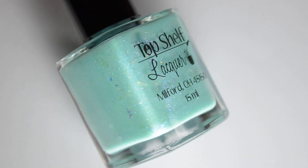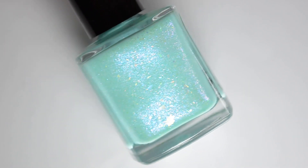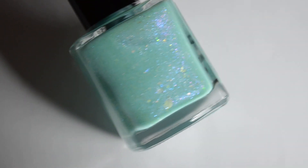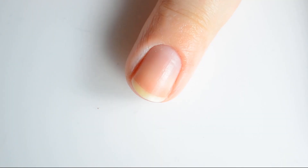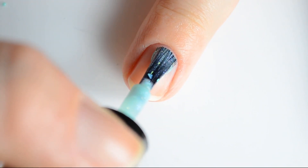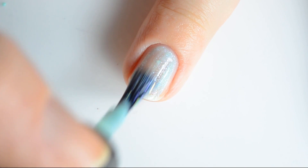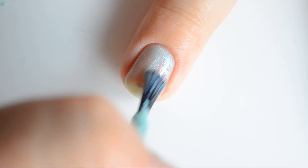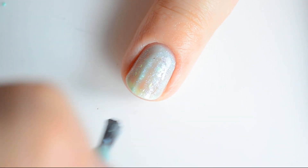Finally I have Top Shelf Lacquer "I'm Only Happy When It Rains." This is a cool minty base packed with iridescent color-shifting flakes, contrasting shimmer, and a lot of glass fleck. This retails for $13 and there's no cap planned. My swatches show two coats for full coverage.